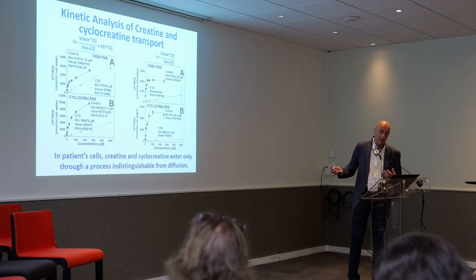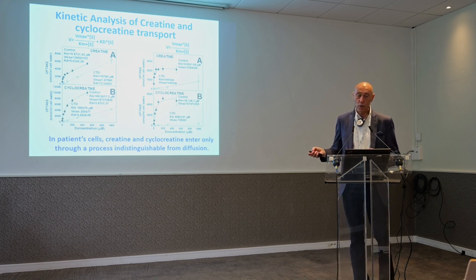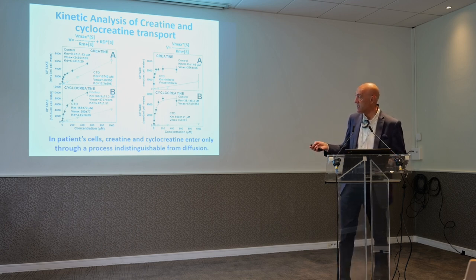The lower the Km, the higher the affinity. The affinity is about 10 micromolar. Just for context, the normal concentration of creatine in blood is between 30 and 150 micromolar, with an average of about 80 to 100. So basically, in physiological conditions, this membrane transporter works at 100%.